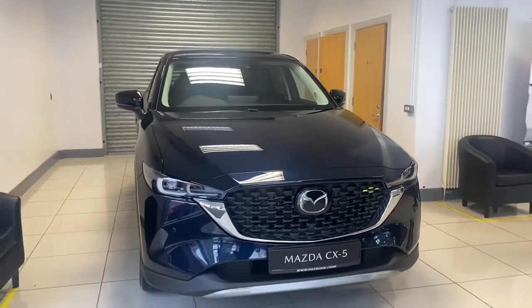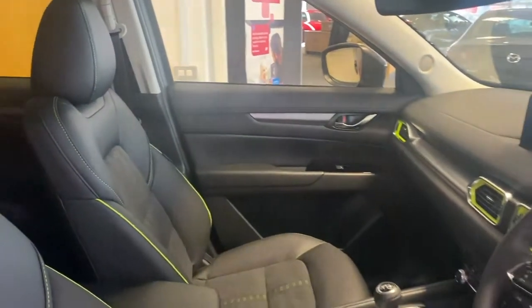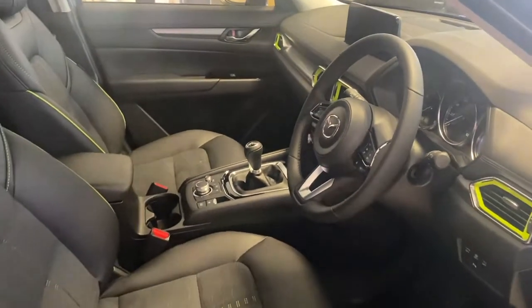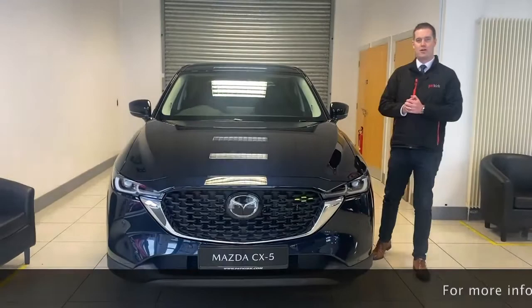Inside the Ground model you have half-leather seats with lime green stitching and lime green air vent bezels as well — just something a little bit different, and I do actually quite like it. If you'd like to come down and look at our new Ground models and our Sport Black models, we'd love to show you.